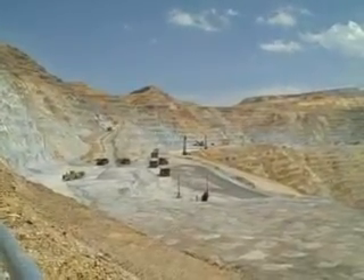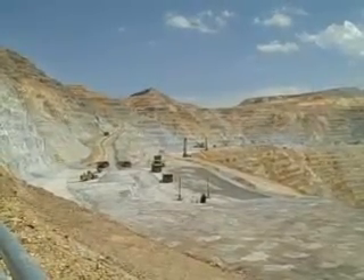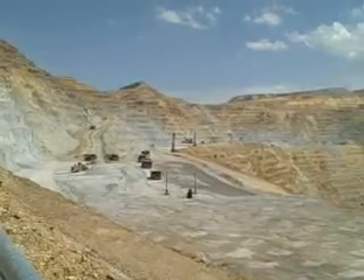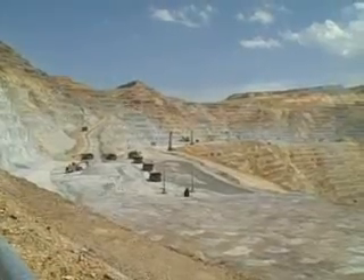Near the Great Salt Lake, Kennecott brings the largest, most modern, energy-efficient and cleanest concentrator mill in the world. Since the mid-1980s, Kennecott has spent more than $350 million in environmental programs.